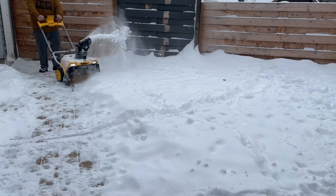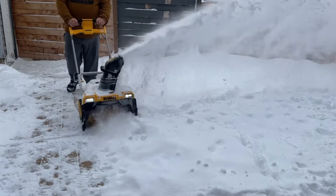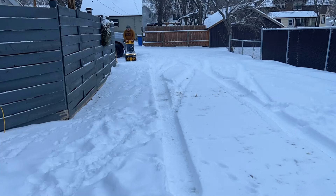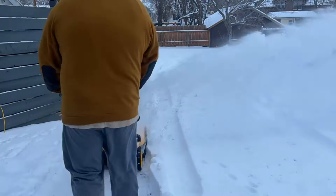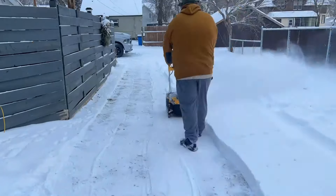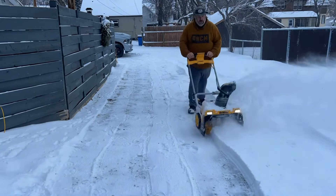I got it to throw closer to 20 feet, which for a battery-powered snowblower I'm more than sufficiently happy with. So if you take their calculations, it should allow for 2,500 square feet of snow clearing on an average of 3 to 5 inches of depth. I got between 4 and 5 inches of snow, and I want to show you guys exactly how much area this thing cleared.